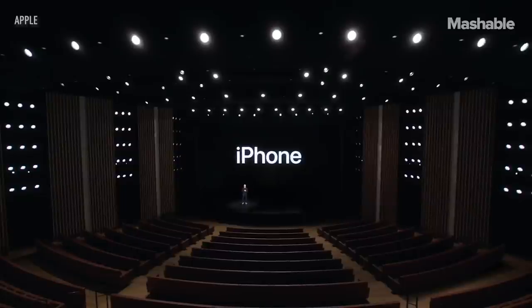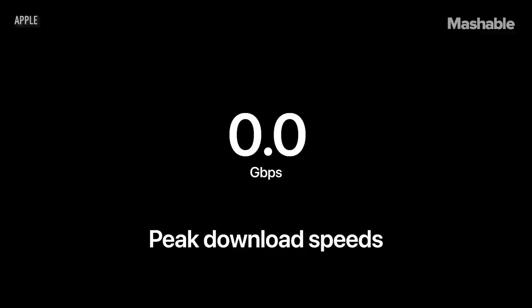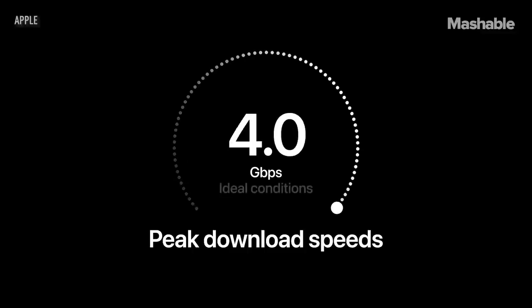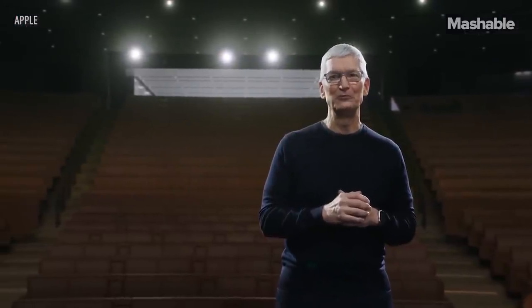Now let's talk about iPhone. Today, we're bringing 5G to iPhone. Our 5G network now gives you double the peak download speeds and double the upload speeds at over 200 megabits per second. I'd like to show you the very first iPhone with 5G.